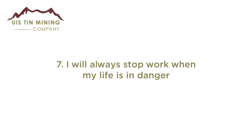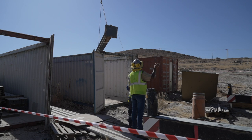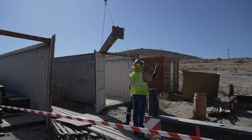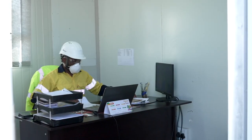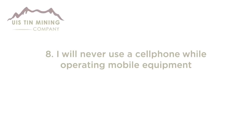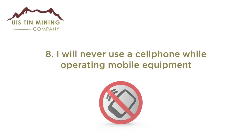Rule 7: I will always stop work when my life is threatened. We value life over work. Whenever you feel that your life is in danger or that your working environment is hazardous, notify your supervisor immediately so we can rectify the situation.